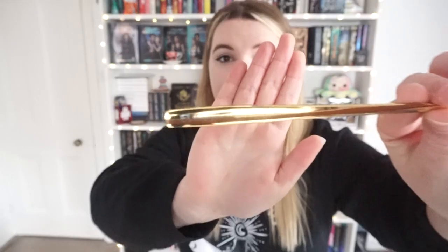So the fork says 'elevenses', the spoon says 'second breakfast', we've got a chopstick which I think is just plain, our second chopstick, and the knife says 'supper', and then they all fit really nicely in the tin. I think that's a really cute idea if you're taking lunch into work or you're out and about. I love the little nods to the hobbits.